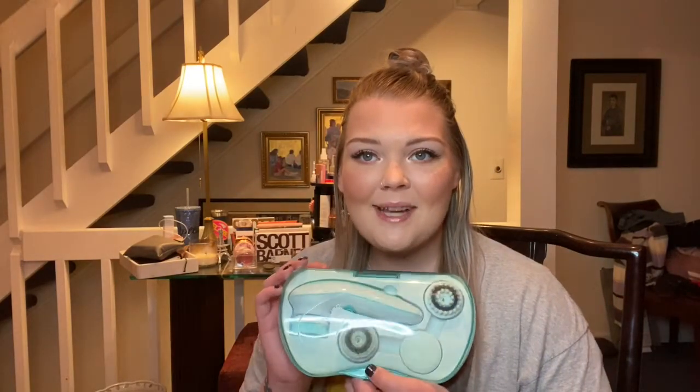It seems so similar to the Clarisonic for $20, and I can't get the Clarisonic heads anymore anyway. Even if it doesn't last but six months or a year, 20 bucks a year for a really good cleansing brush — I don't feel like that's bad. I will definitely let y'all know how this goes in my summer makeup haul update video.